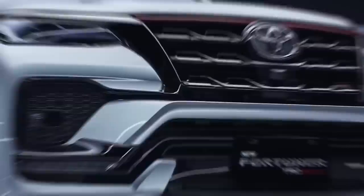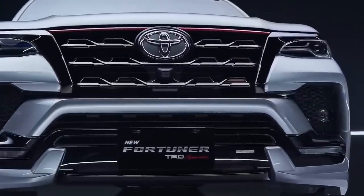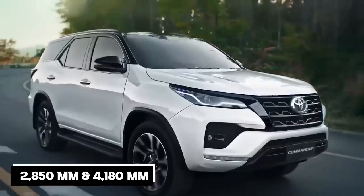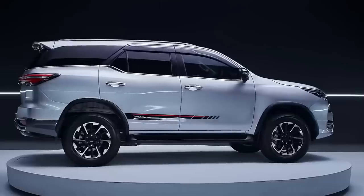The new Fortuner is expected to arrive in Thailand in 2023. In addition to the mild hybrid system, it will have a wheelbase and length of 2,850 mm and 4,180 mm, respectively. The upgrade will also have a fresh appearance.